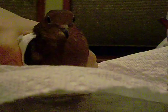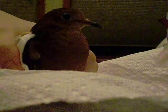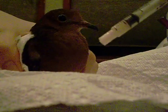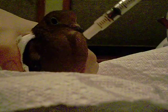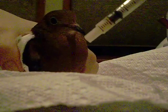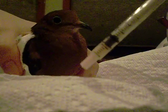So I'm going to show you how to give medicine to a bird. What I have here is what the vet gave me — it's a syringe. I filled it up to 0.1, and he takes this twice a day, 12 hours in the morning and then 12 hours later.